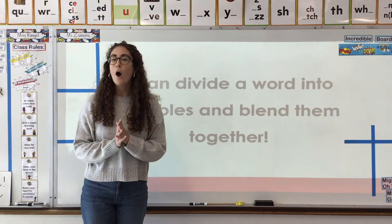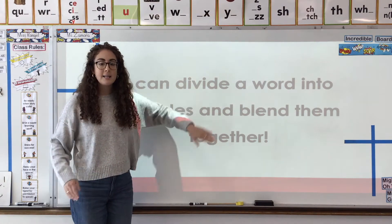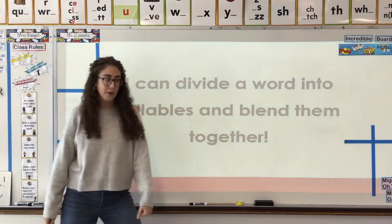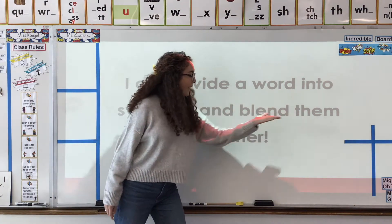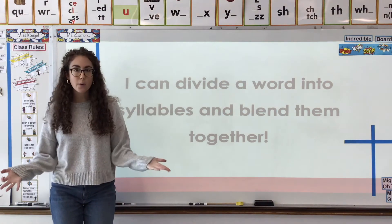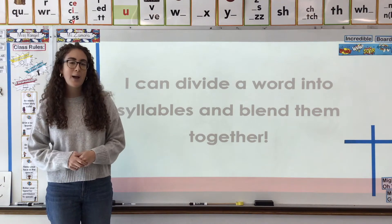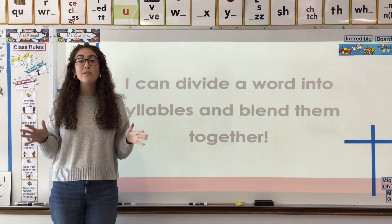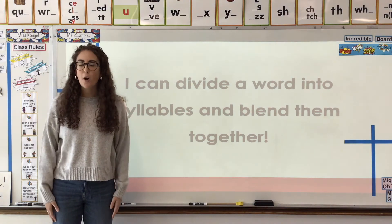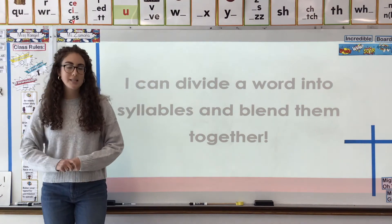And let's check out our Tuesday learning target. It says: I can divide — divide is to break apart — I can divide a word into syllables and blend them together. So today we are talking about, again, syllables. We were talking about syllables when we first were looking at our ending L-E. But today and tomorrow, we're gonna take an even closer look at syllables and how knowing what syllables are in a word can help us decode a word. So we are focusing on syllables and the power they give us as decoding detectives.